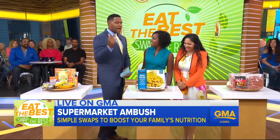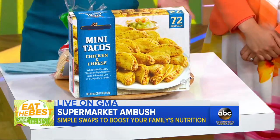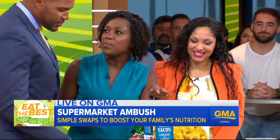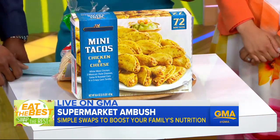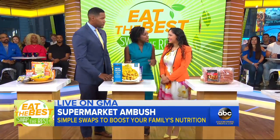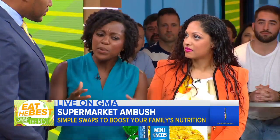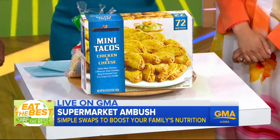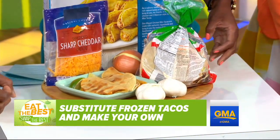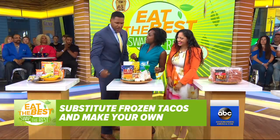Next, we're going to move over to the mini tacos. Everyone loves a mini taco, and it's not actually terrible. But two servings is about a third of your daily value for sodium. I always hone in on sodium because that's something we really have an issue with in this country — it can promote hypertension. So in place of the mini taco, use corn tacos, a little bit of shredded chicken, garlic, onion, and squeeze some lime on it.